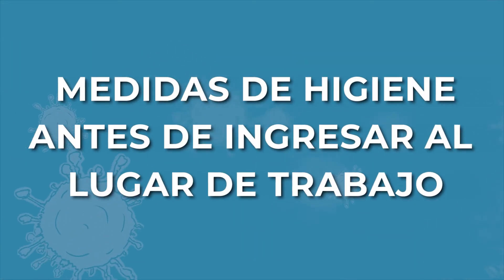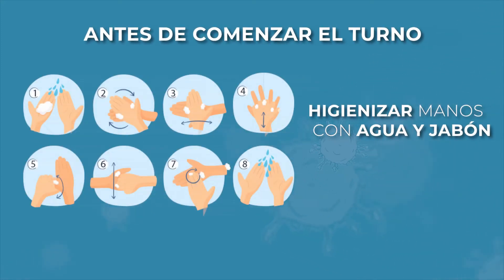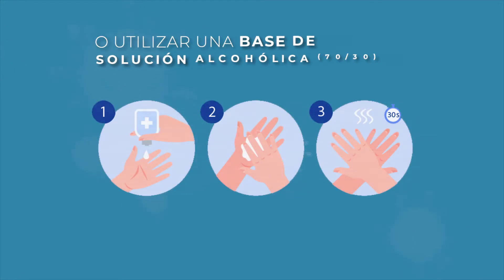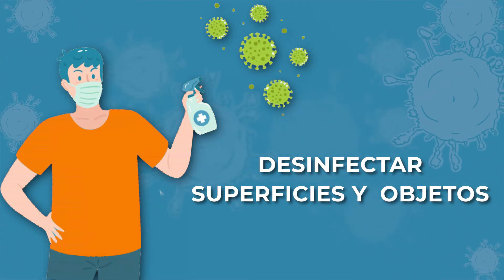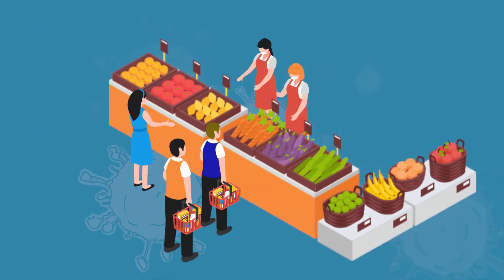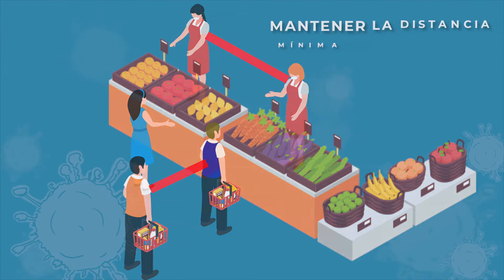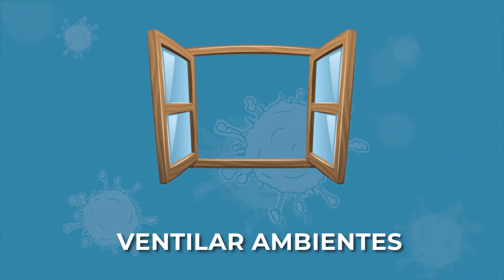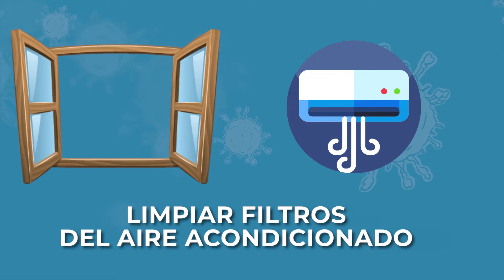¿Qué medidas hay que tener en cuenta al ingresar al lugar de trabajo? Antes de empezar el turno, debes higienizarte las manos, preferentemente con algún jabón, y si no es posible, utilizar una solución de base alcohólica. Además, debes desinfectar todas las superficies y objetos que vas a utilizar, tanto sean administrativos o de la confección de pedidos. Es importante, si es un espacio compartido con otras personas, mantener la distancia mínima de un metro o metro y medio. Si estás en un lugar cerrado, hay que ventilar todos los días al momento de ingresar y también limpiar frecuentemente los filtros del aire acondicionado.